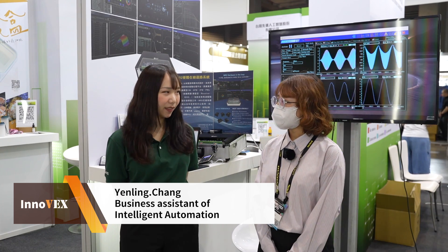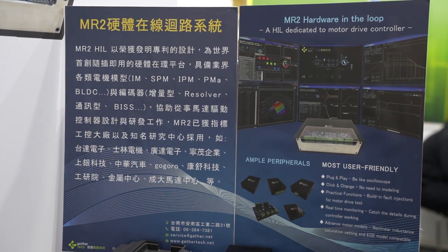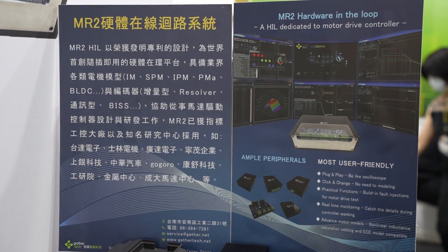Hello everyone. Now we are here at the booth of GatorTech and we have Yanling to introduce their product MR2 to us. Hi Yanling, would you like to tell us a little bit more about MR2? Hi, we are GatorTech. We are the only FPGA manufacturer in Taiwan and our product is MR2, a hardware-in-the-loop system. It is the first plug-and-play hardware-in-the-loop in the world, and is a development tool specifically for motor drivers.